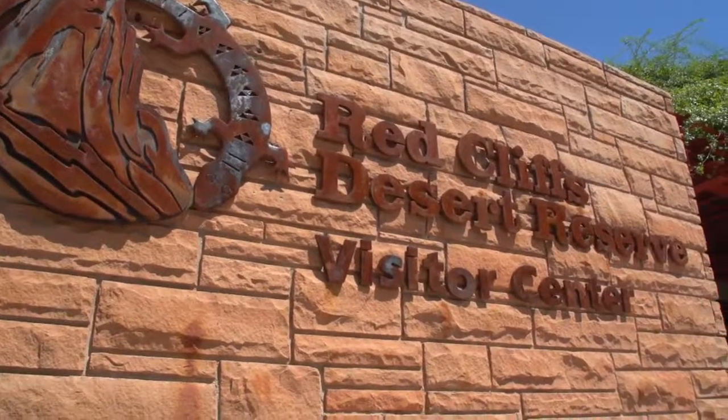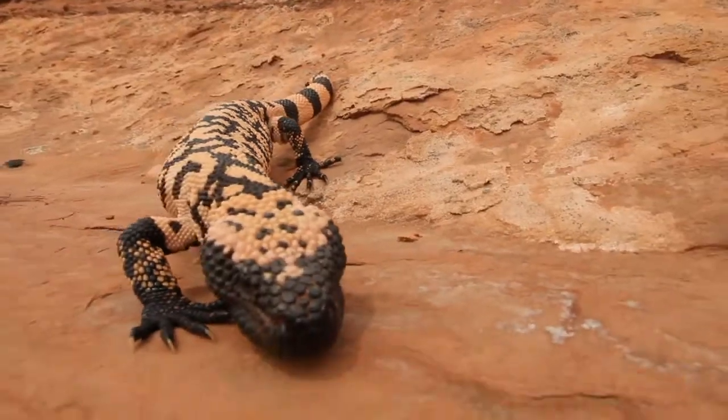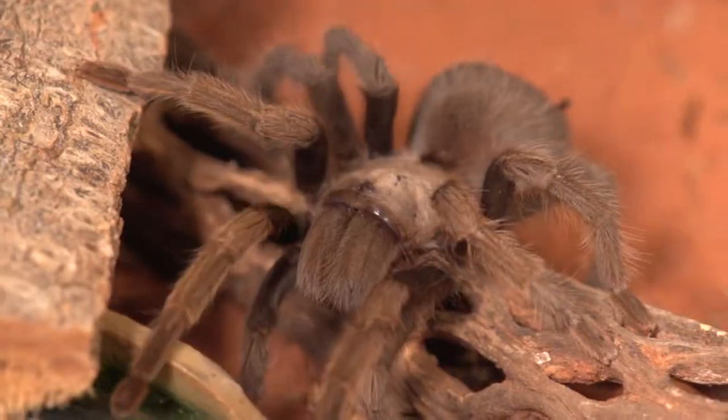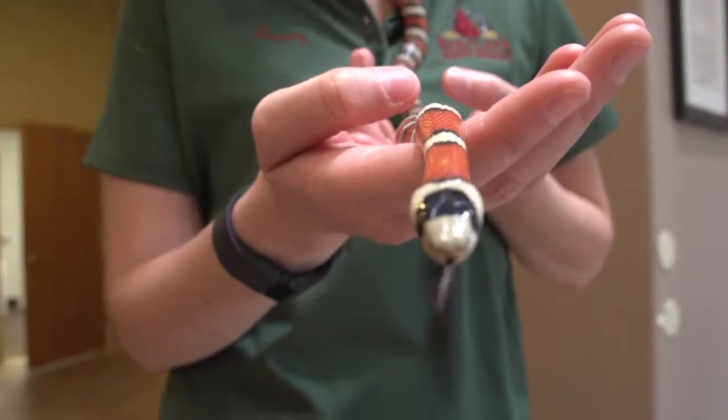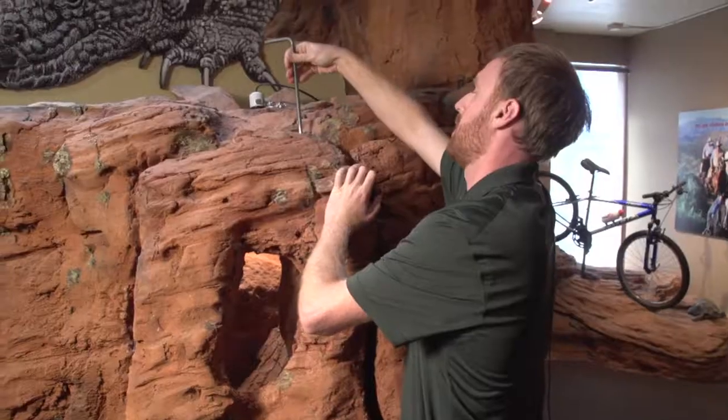We also have live animals: we have desert tortoises, we have a Gila monster which is pretty rare, and we have a tarantula, a scorpion, and a Sonoran mountain king snake. So there's quite a bit here in this tiny little area.